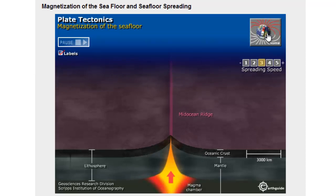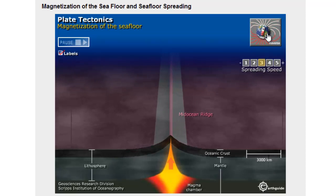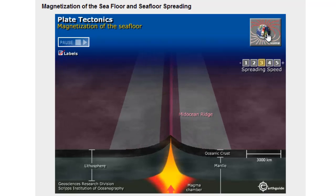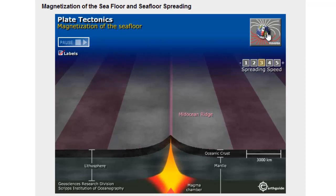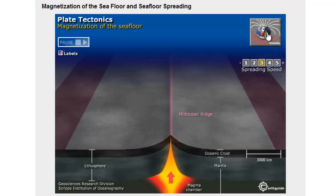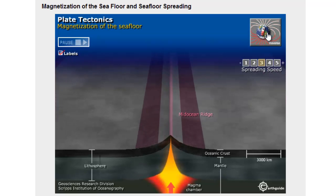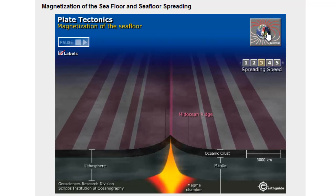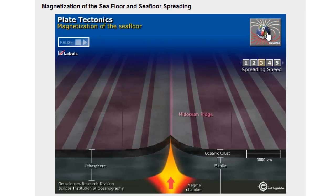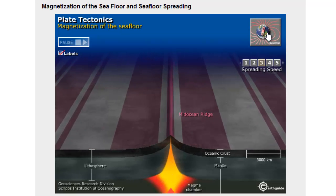Here we are able to manipulate the magnetic alignment of the earth — flipping it, flipping it again, creating these stripes. Leaving that in longer duration creates wider bands of stripes. Flip-flopping it quickly creates thinner stripes. And this is the type of magnetic pattern we see on our ocean floor.